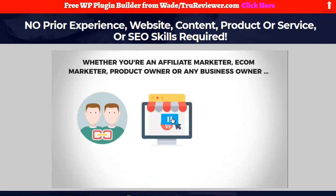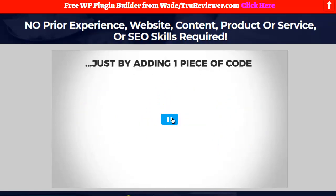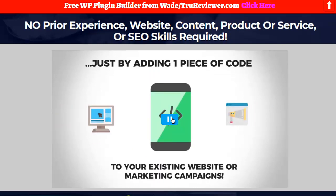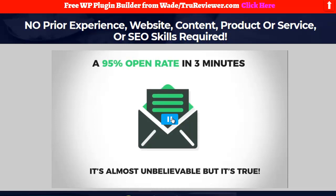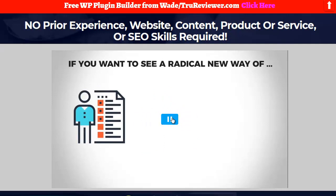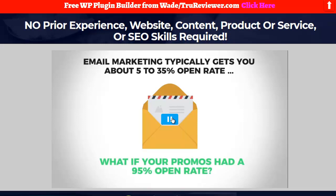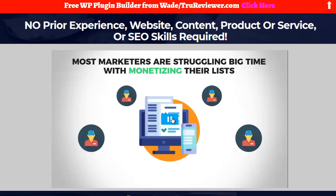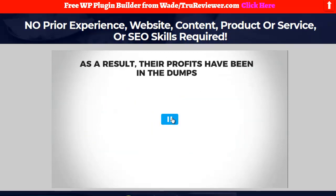Whether you're an affiliate marketer, e-com marketer, product owner, or any business owner, you can skyrocket your sales and profits on complete autopilot without burning your advertising budget — just by adding one piece of code to your existing website or marketing campaigns. A 95% open rate in three minutes — it's almost unbelievable, but it's true. Email marketing typically gets you about 5 to 35% open rate, but what if your promos had a 95% open rate? Most marketers are struggling big time with monetizing their lists — email lists are having a slow and painful death.